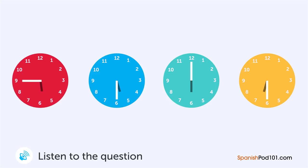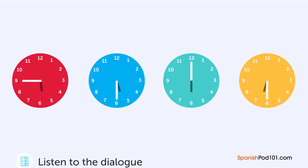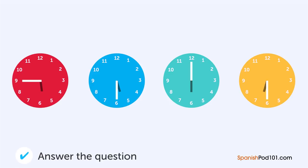Un hombre le está hablando a una clínica por teléfono. ¿A qué hora tiene que ir el hombre al lugar? — Hola, ¿cómo lo puedo ayudar? — ¿Hasta qué hora están abiertos hoy? — Hasta las seis en punto. Pero por favor, venga antes de las cinco y media. — Está bien.